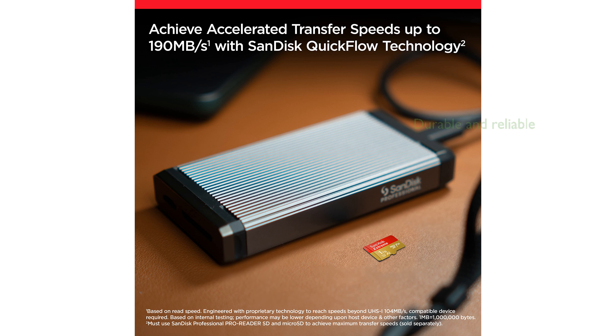With its durable design and high-speed capabilities, this microSD card is a reliable choice for anyone needing ample storage and quick access to their media files.